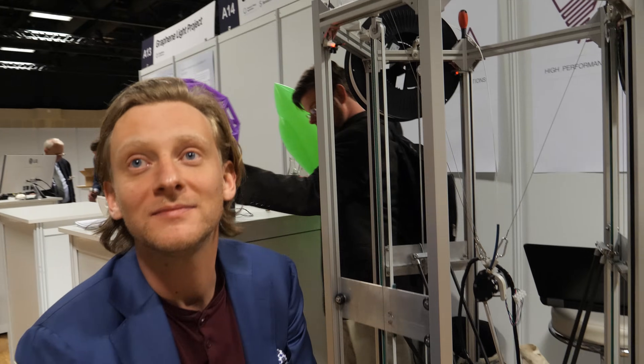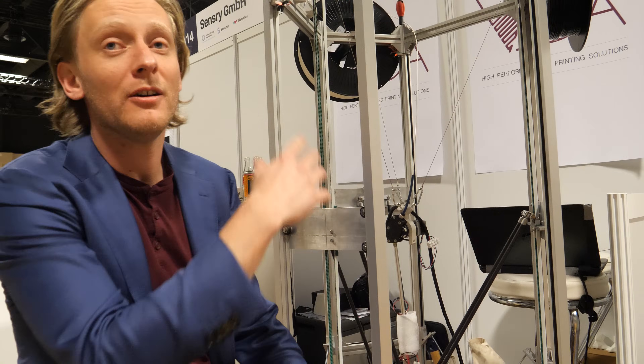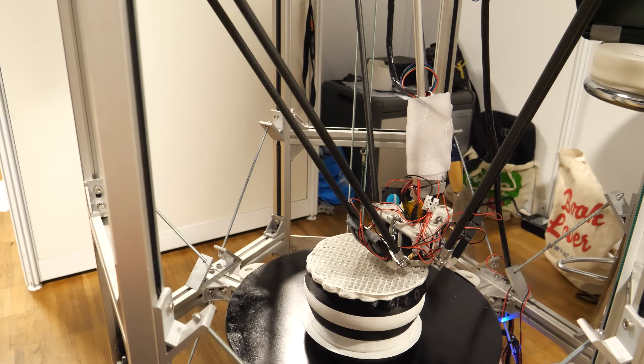We're here at the IDTechX show. I'm Martin, CEO of Vida 3D printing, and we develop high performance extrusion systems for FDM printing.